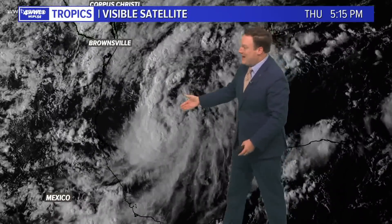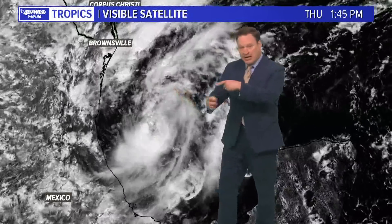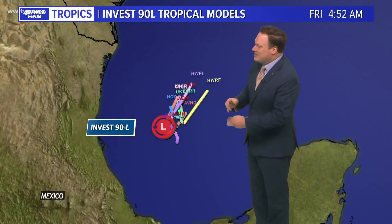Hurricane hunters are in the storm right now — in this cluster of thunderstorms — and they are again finding that broad circulation, but not quite finding it very tightly developed.